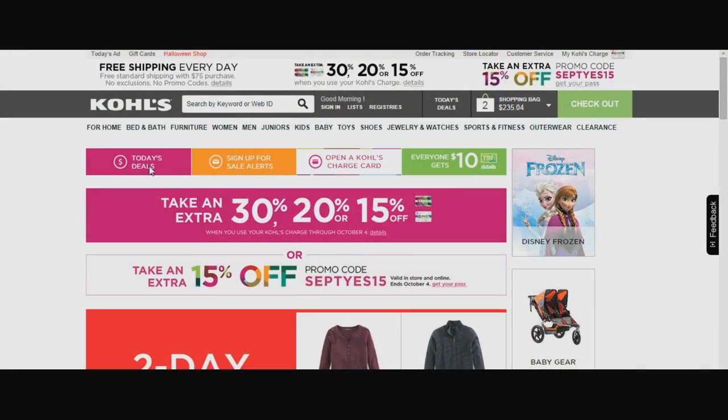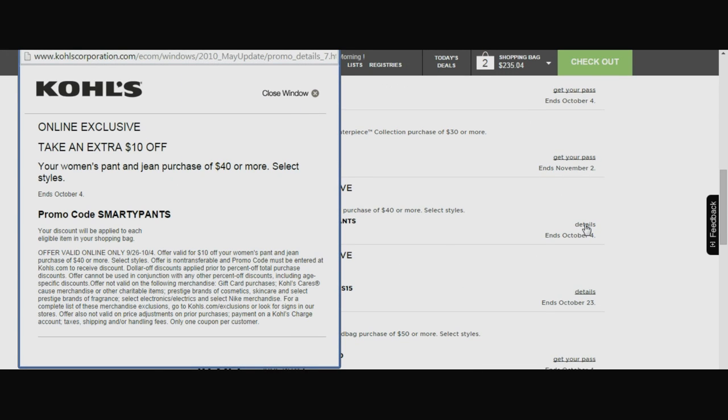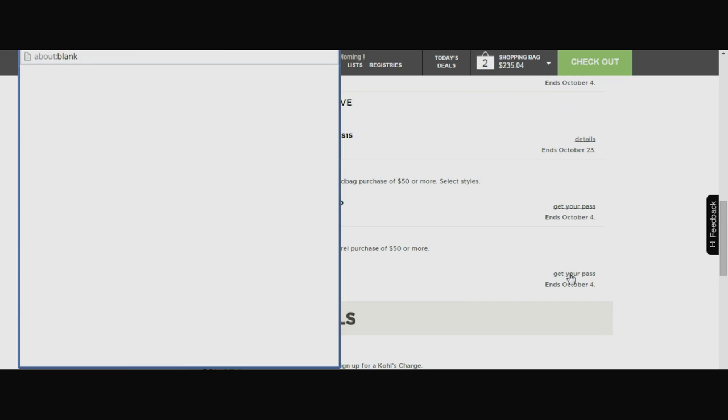They also offer 15% off when you sign up for mobile sales alerts. But if you don't want to sign up for email, just check out the Today's Deals tab on the Kohl's website before you shop. It will keep you in the loop on all savings currently being offered.